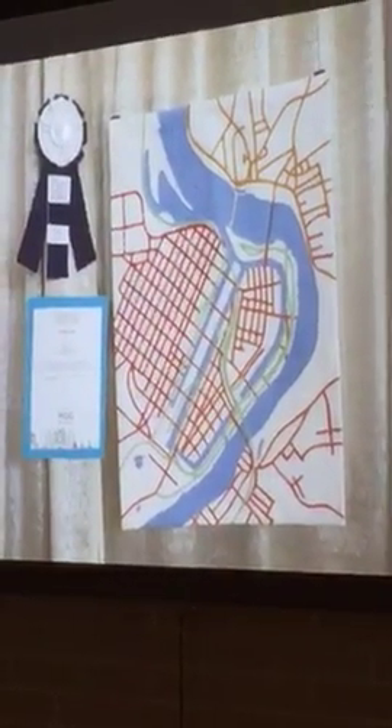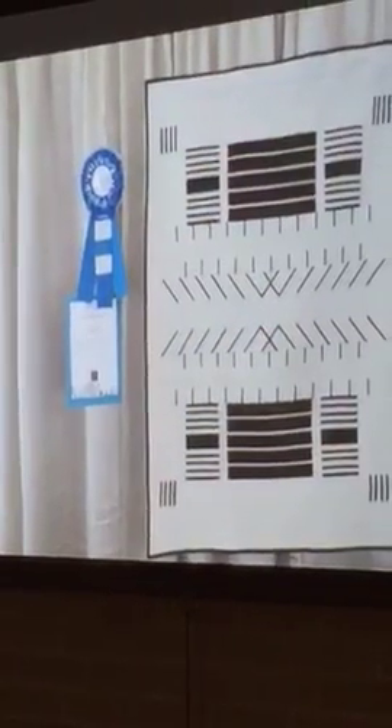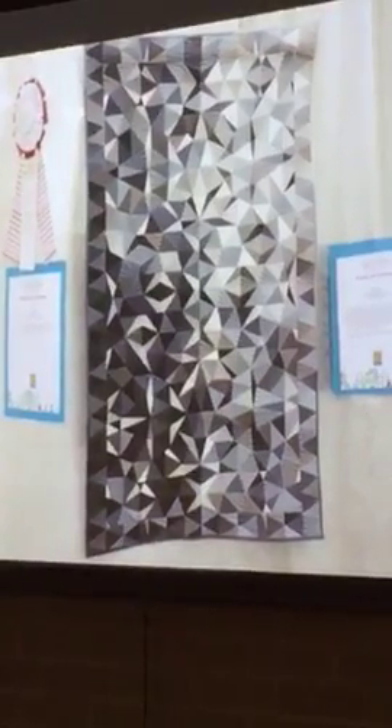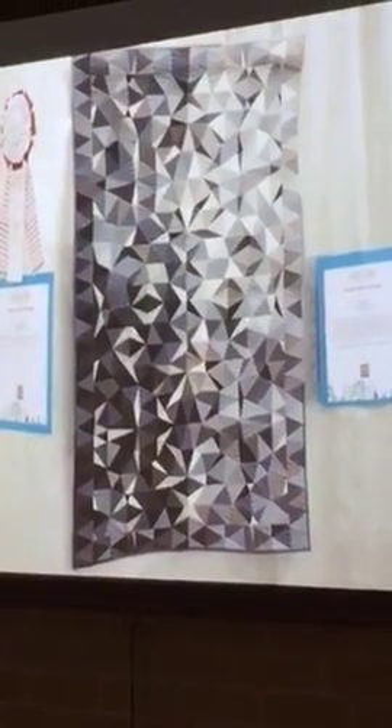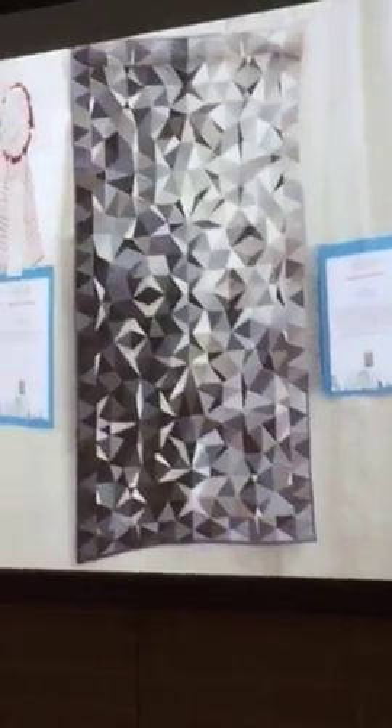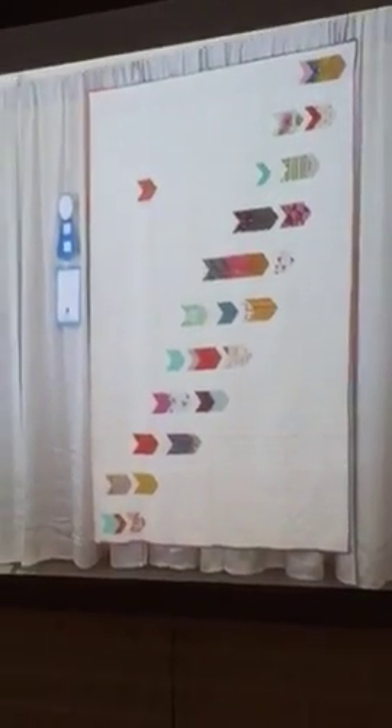Use of Negative Space first place is 'Reflection.' Second place is 'Horseshoes and Hand Grenades.' Use of Negative Space third place is 'Catching Up.'